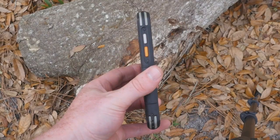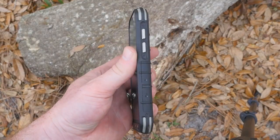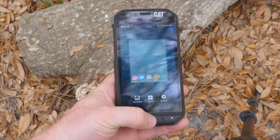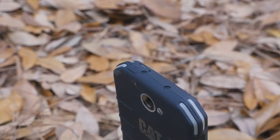As soon as you see this device, you'll know that it's not intended for the general consumer. It's not shiny, sleek, or glitzy in any way. It's a device intended for those who work outdoors and need something that can keep up with their rugged lifestyle. To that end, the Cat S31 is water, dust, and drop-proof with a scratch-resistant screen.